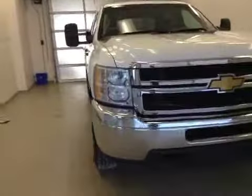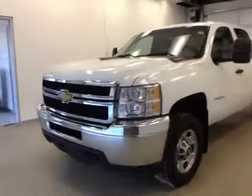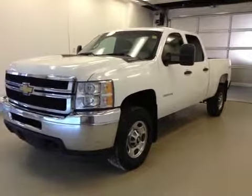Once again, this is stock number 127241, the 2012 Chevy Silverado 2500 HD crew cab, four-wheel drive, exterior color is white.